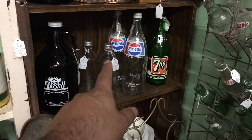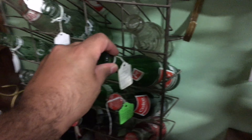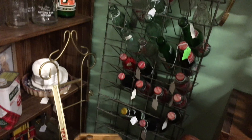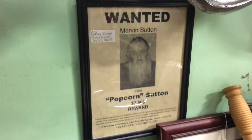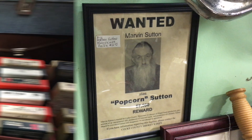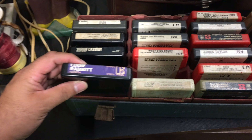I collect bottles — look at these old school Pepsi bottles. This one's cool, I haven't seen one of these in a while. 7-Up, old school Pepsi — cool stuff. Now that is cool: the King of Moonshine. That's the 8-track stuff right here.